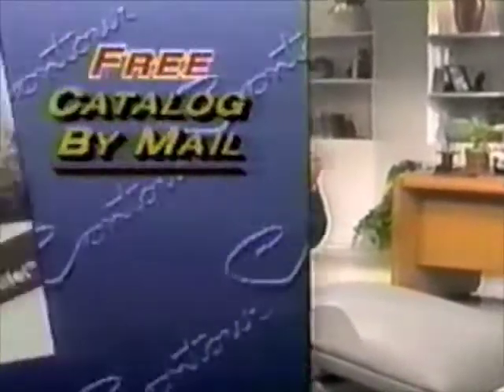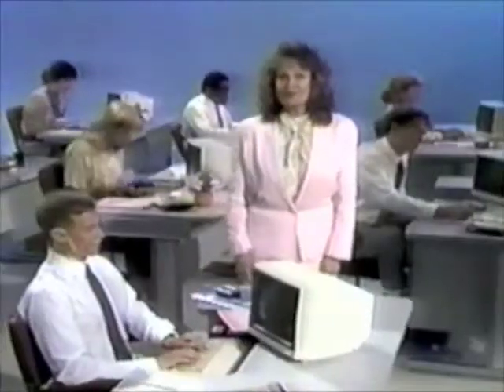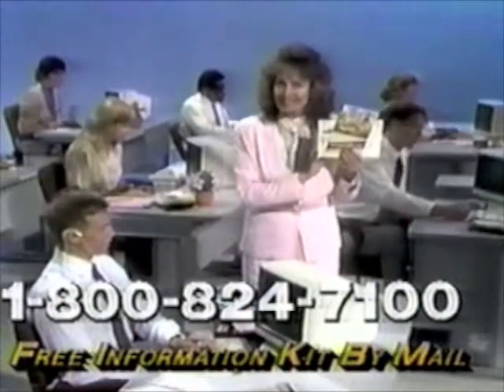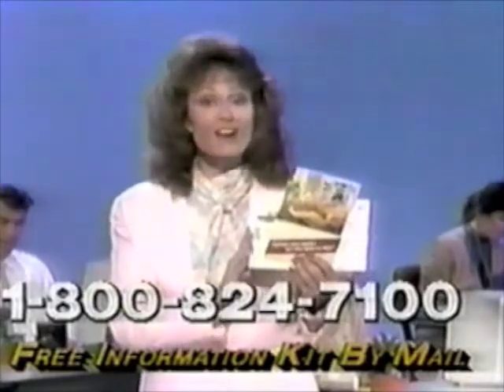Call for your free Contour Lounge catalog — there's absolutely no obligation. Call us toll-free and a helpful operator will mail you this free Contour Lounge information kit. If you have any interest in Contour, pick up your phone and call now.